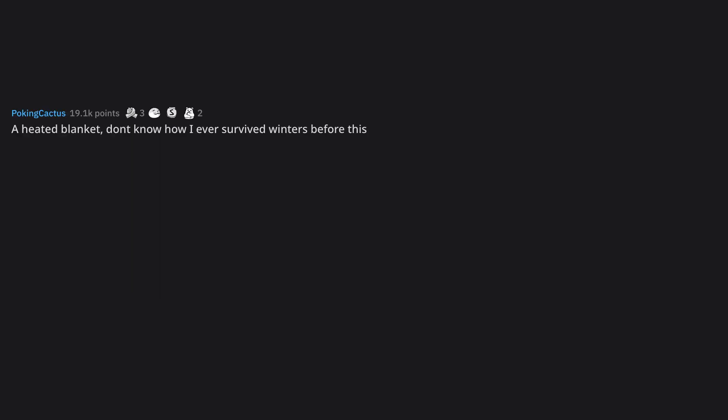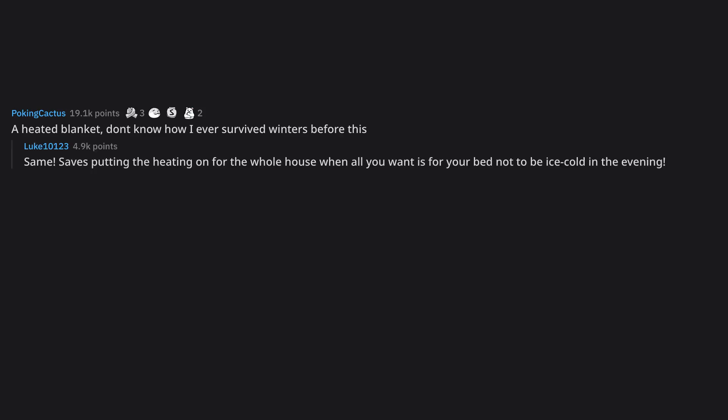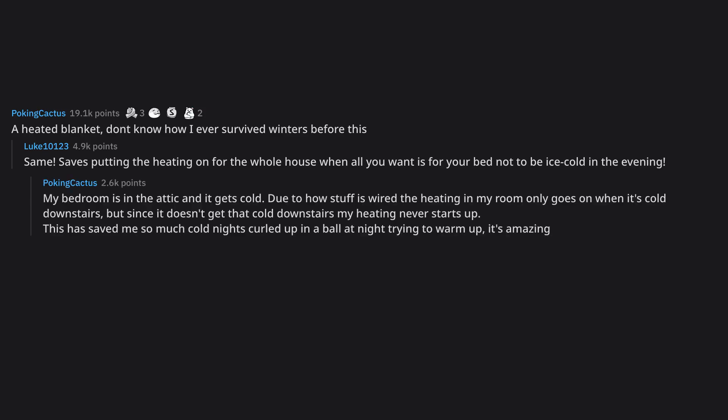A heated blanket — don't know how I ever survived winters before this. Same. Saves putting the heating on for the whole house when all you want is for your bed not to be ice cold in the evening. My bedroom is in the attic and it gets cold. Due to how stuff is wired, the heating in my room only goes on when it's cold downstairs, but since it doesn't get that cold downstairs my heating never starts up. This has saved me so many cold nights curled up in a ball trying to warm up — it's amazing.